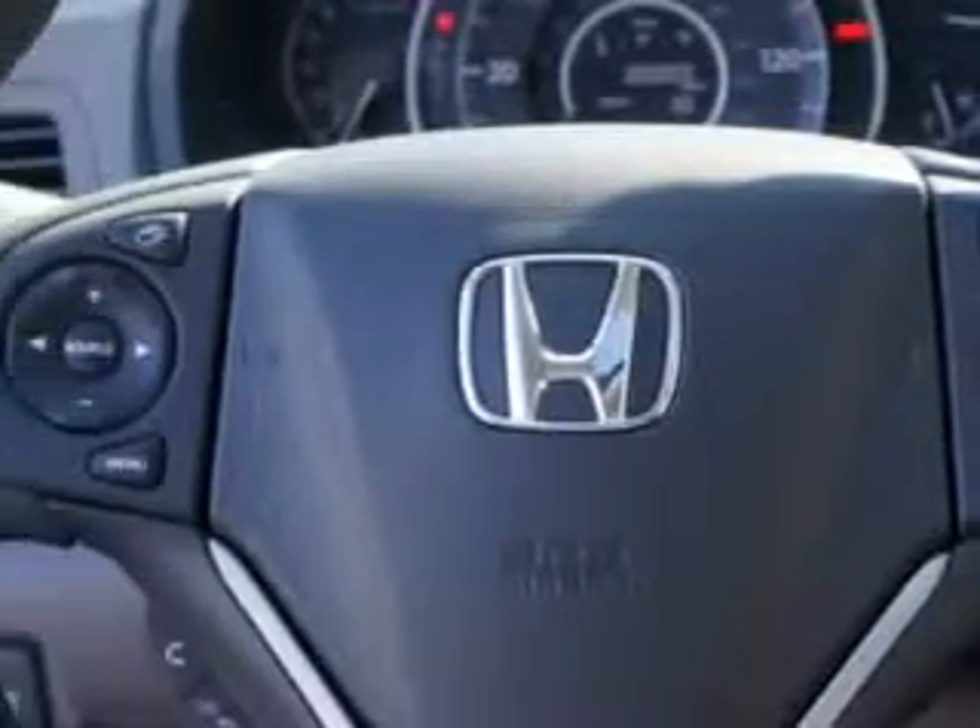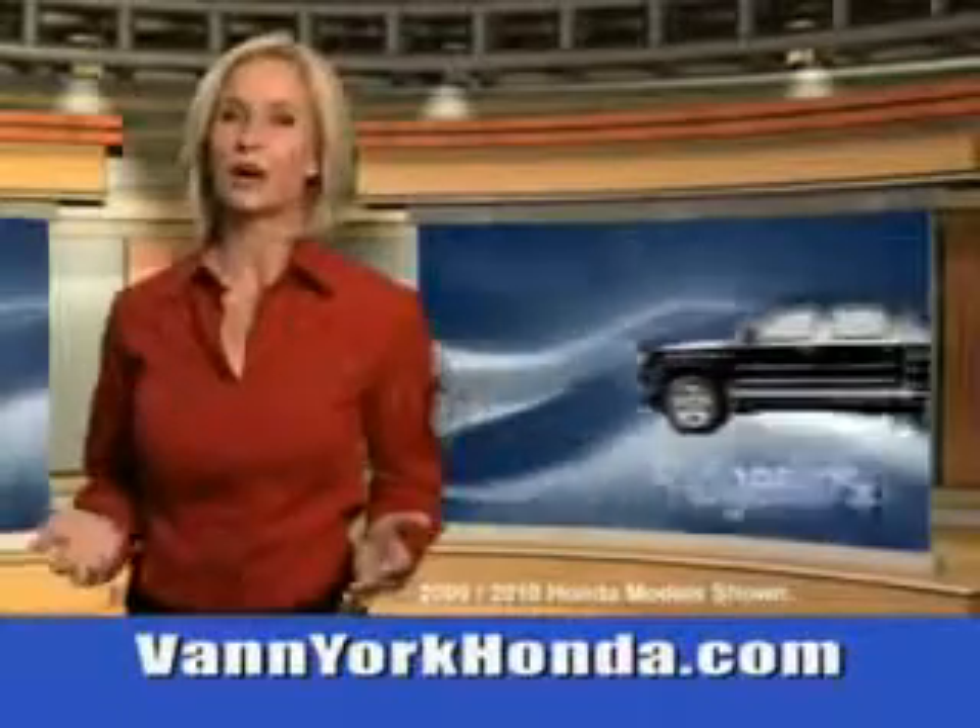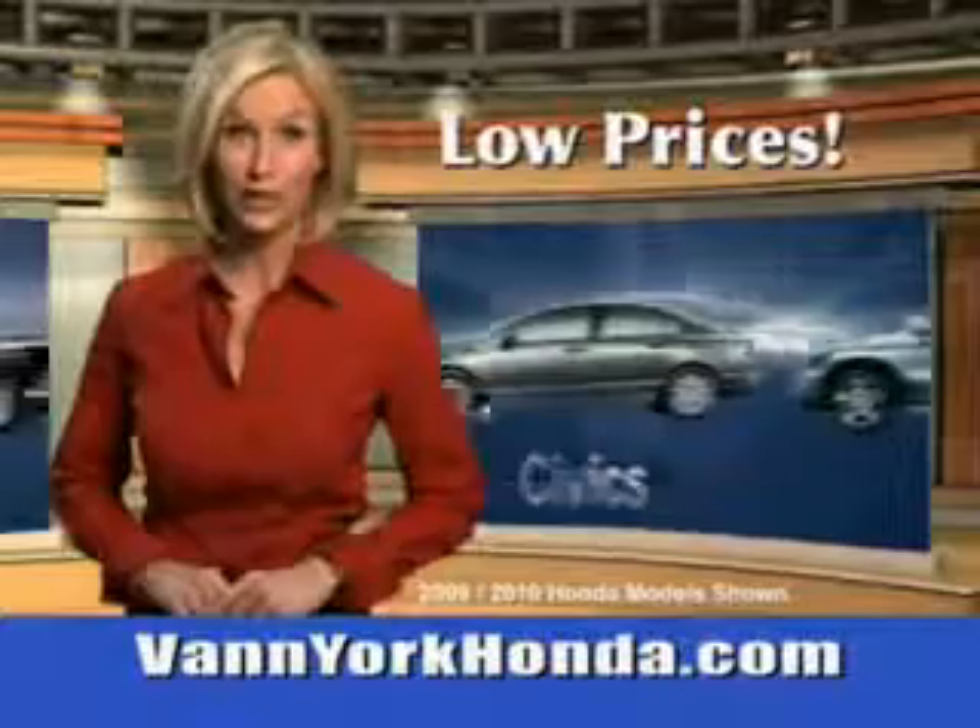Enjoy the drive and have peace of mind in this 2014 Honda CR-V. See us at Van York Auto Mall today. Van York Honda at the Auto Mall — low prices on new and certified Hondas.